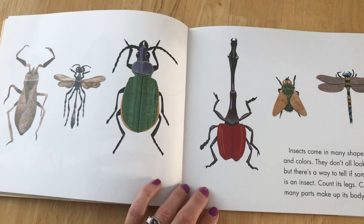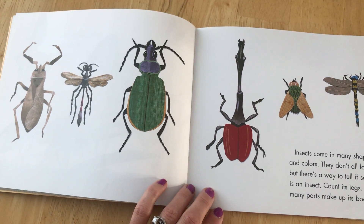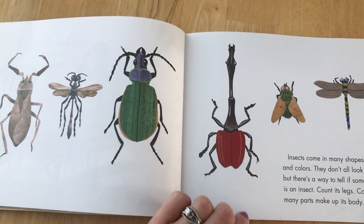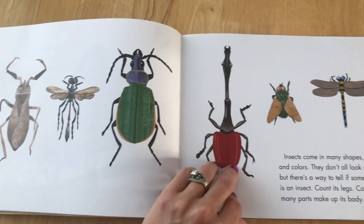Insects come in many shapes, sizes, and colors. They don't all look alike. But there's a way to tell if something is an insect. Count its legs. Count how many parts make up its body.